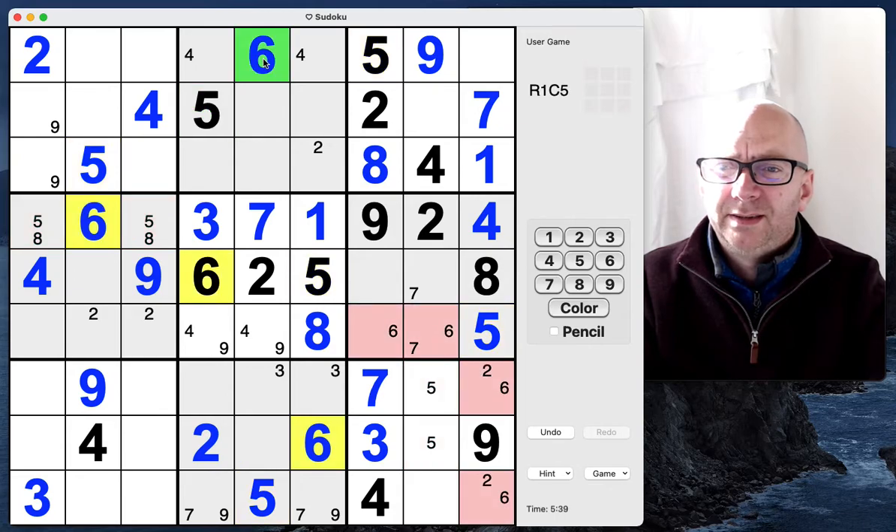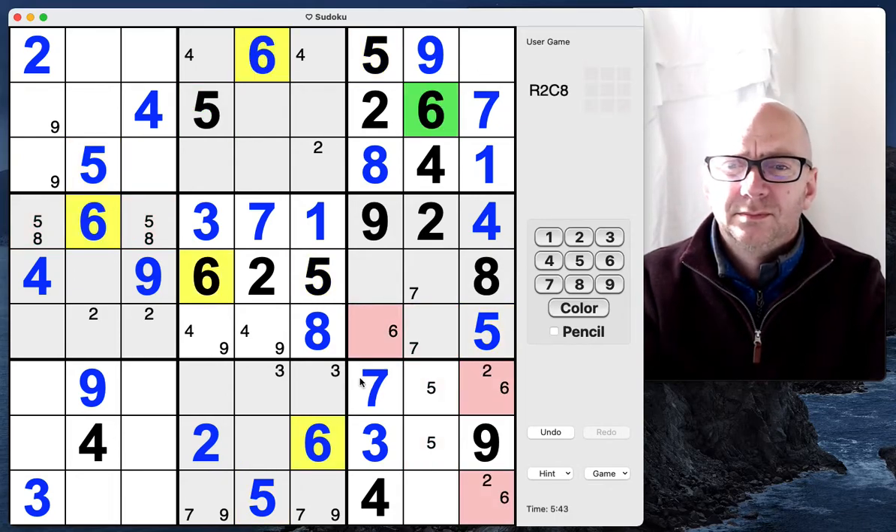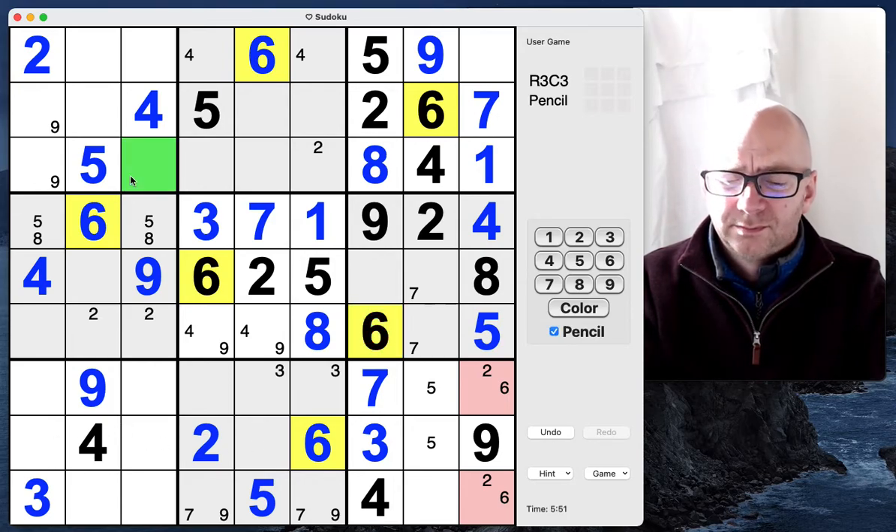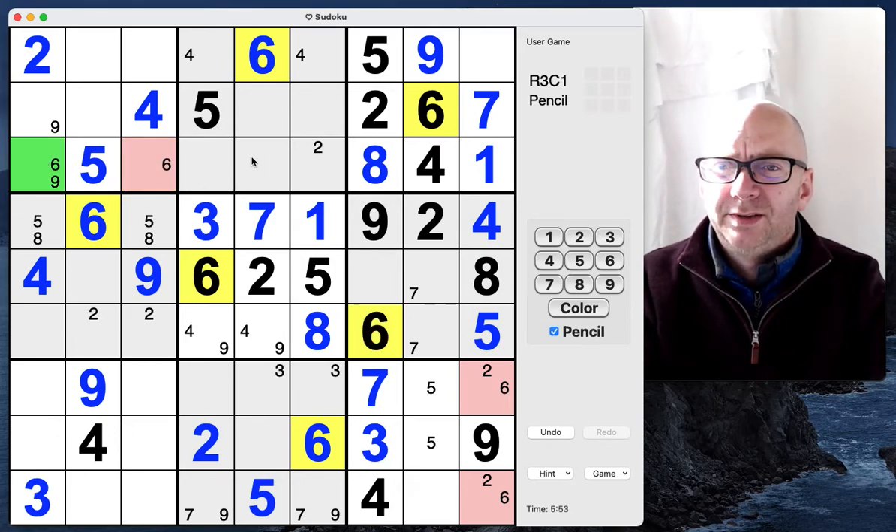A whole variety of sixes. Six and the six. Two sixes here.